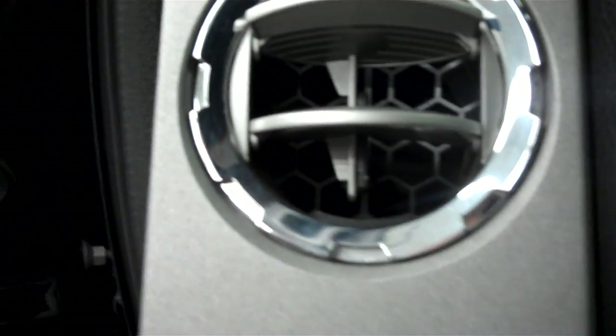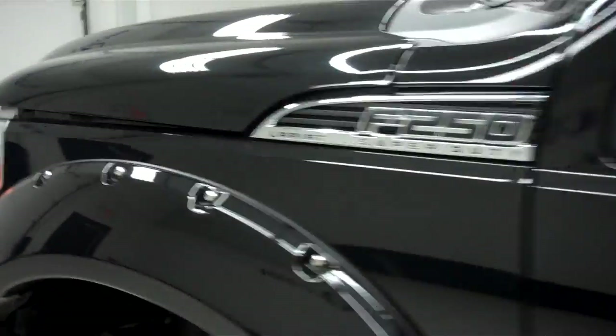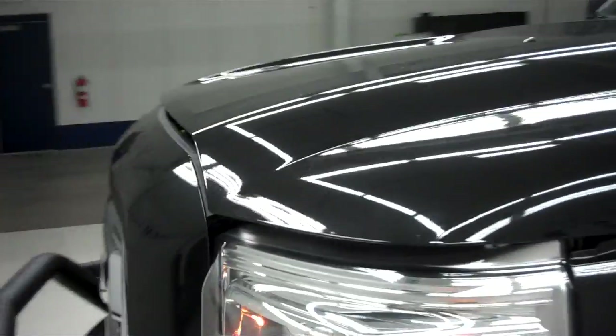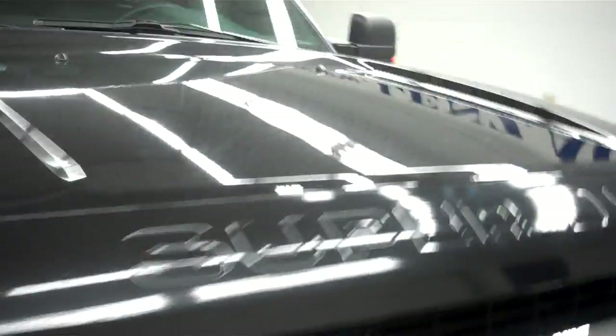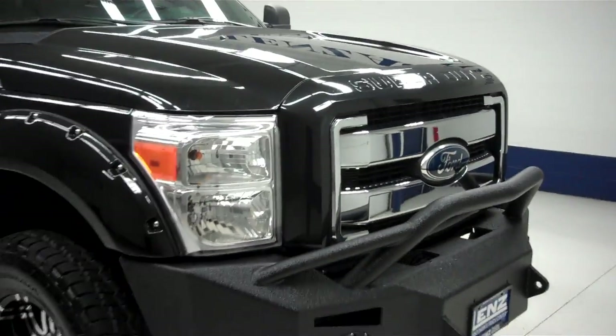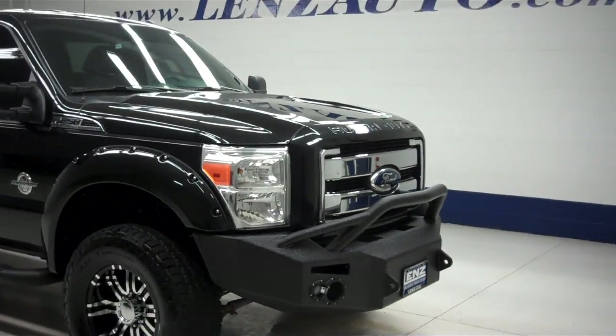And now we'll start up this Excursion. Side mirrors are power fold mirrors with built-in directional signals. The rest of the body on this Excursion is very clean, including the hood. Engine bay is also very clean. This Excursion sounds great and runs very smooth. To see more pictures of this six-door Excursion, please visit Lanzato.com.